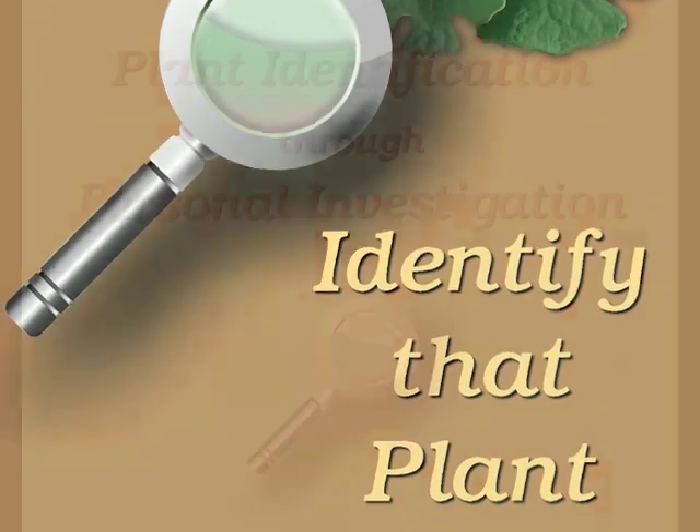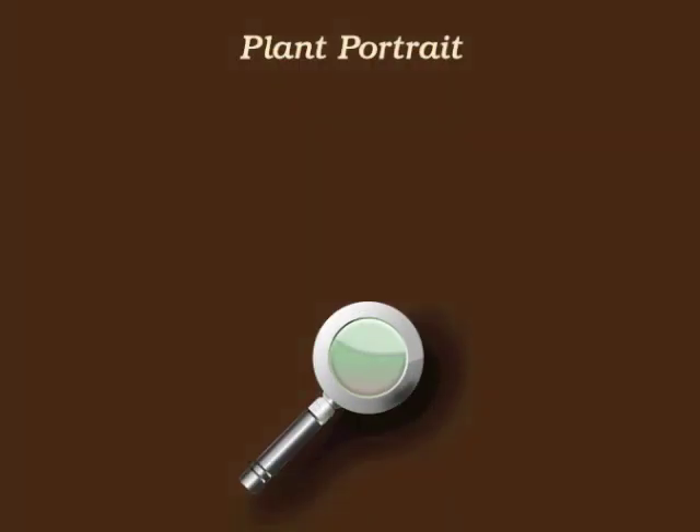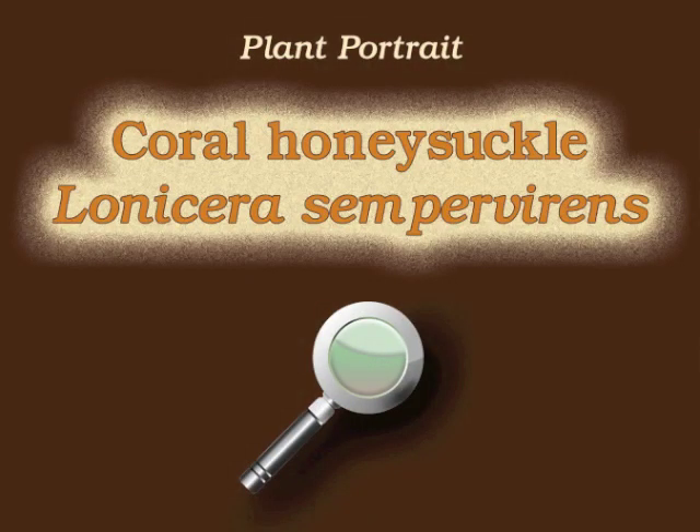You're watching Plant Identification Through Personal Investigation with Angeline Whitmire. This plant portrait is for Coral Honeysuckle, Lonicera sempervirens.